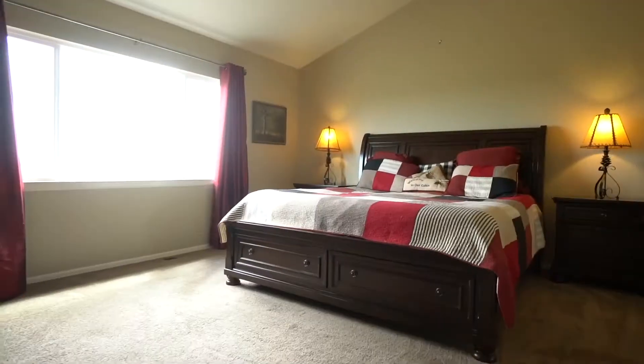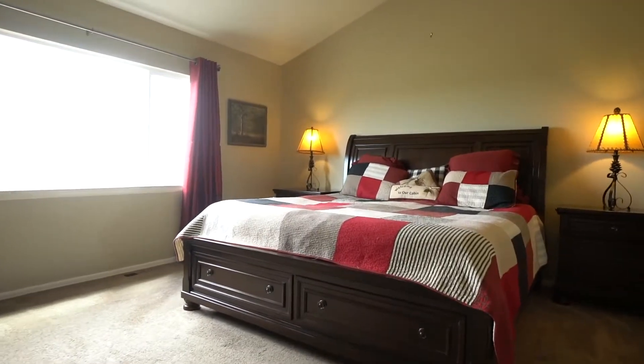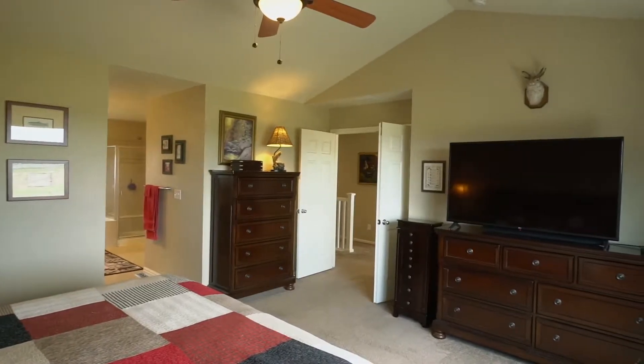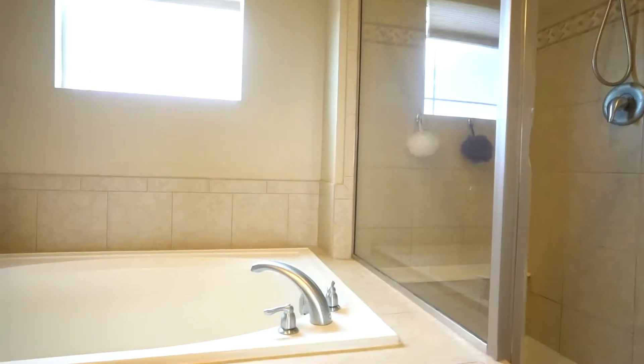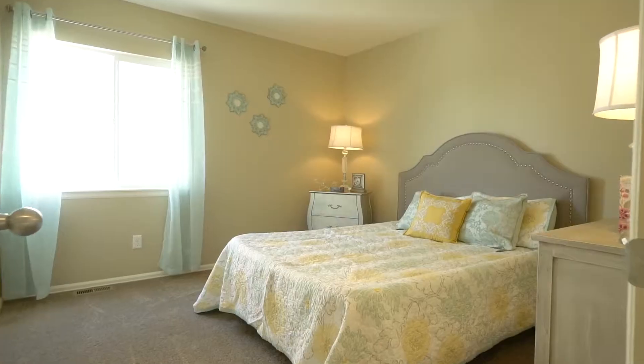As we head upstairs, we find two bedrooms and a very spacious master bedroom, along with a large five-piece master bath — really luxurious, like a spa in your own home.